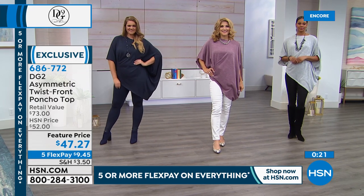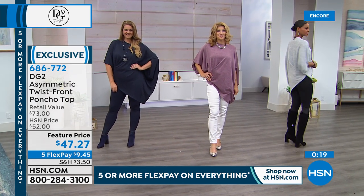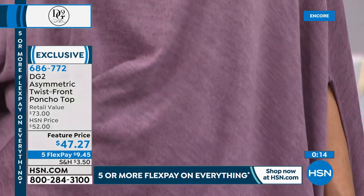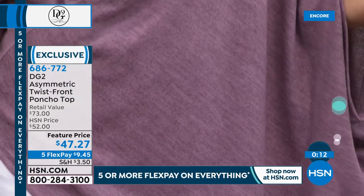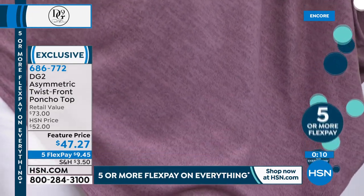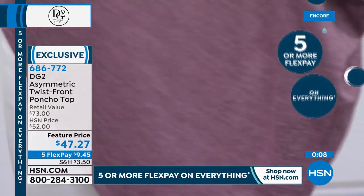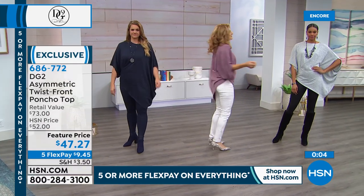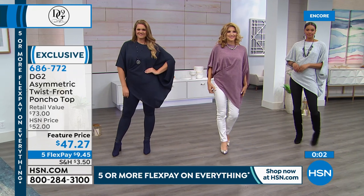That's a winner, guys. Machine wash, tumble dry, extra small through 3X. Feature price means it's on sale for a limited time. With five Flex Pays, you can rock that look. And back to the virtual stretch skinny jean — a fantastic, high-end, sophisticated, chic appeal to that look right there. And so easy to wear on anybody's figure.